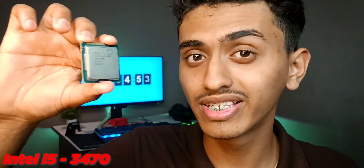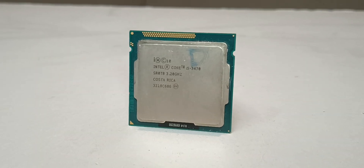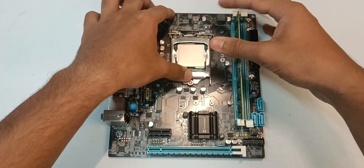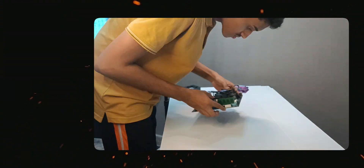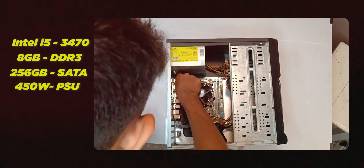This CPU is Intel i5 3470 — yes, it's Intel i5 third gen. I'm a bit skeptical because the CPU has 'D' written on it, so maybe it's dead. We'll arrange a motherboard and check this CPU. The strange thing is the CPU has 'Costa Rica' written on it — was this really manufactured in Costa Rica? Experts, please let me know in the comments. This build contains the i5 3470 processor, 8GB DDR3 RAM, 256GB SSD, and a 450W power supply.